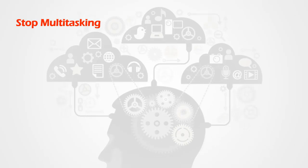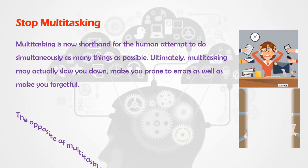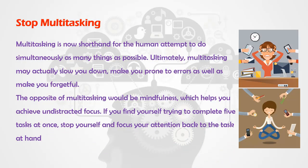Stop Multitasking. Multitasking is now shorthand for the human attempt to do simultaneously as many things as possible. Ultimately, multitasking may actually slow you down, make you prone to errors, as well as make you forgetful. The opposite of multitasking would be mindfulness, which helps you achieve undistracted focus. If you find yourself trying to complete five tasks at once, stop yourself and focus your attention back to the task at hand.